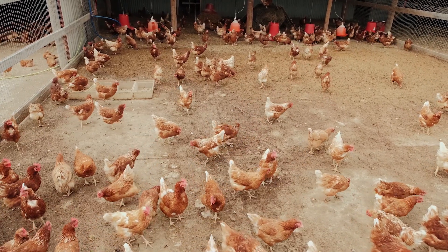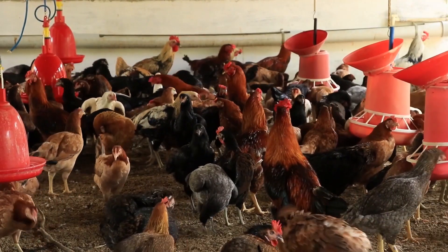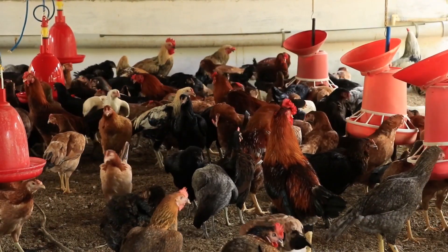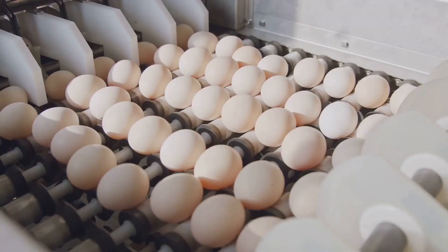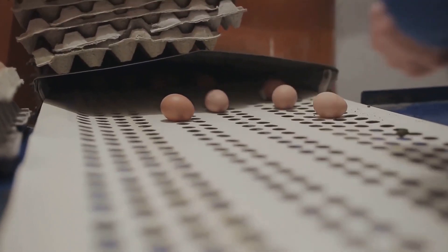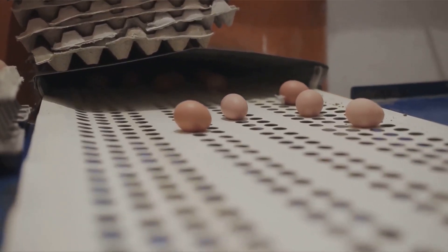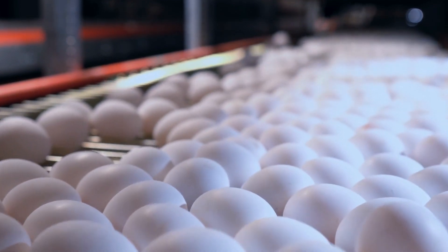These technological advances, combined with expert care, ensure that the hens are not only healthy but also ready to lay eggs. Once the hens start laying, modern technology continues to play a critical role in maintaining quality. Automated systems are used to collect the eggs as soon as they are laid, each egg handled with the utmost care. Thousands of eggs are harvested each hour, but the quality is never compromised.